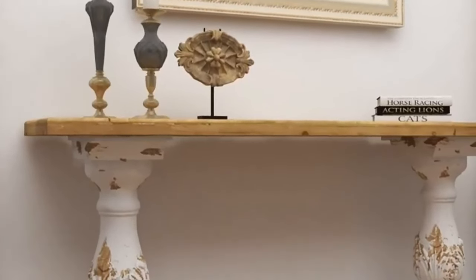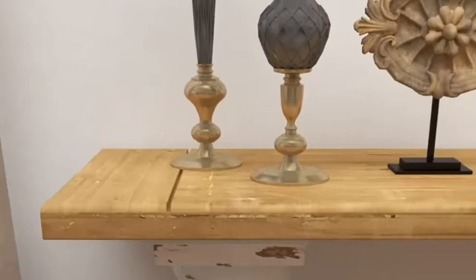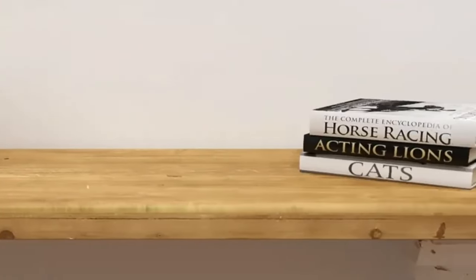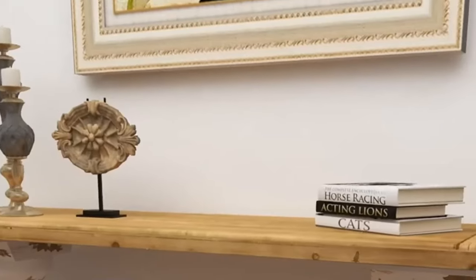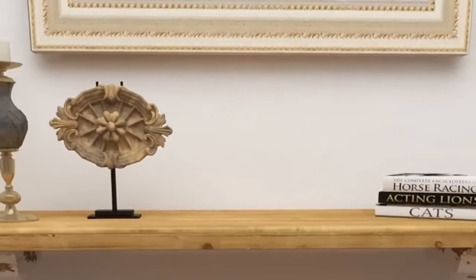Coming in at number 6 is the Vintage Chic Entryway Table. This design exudes timeless elegance with antique finishes, ornate details, and a touch of nostalgia. It's perfect for those who appreciate classic style.